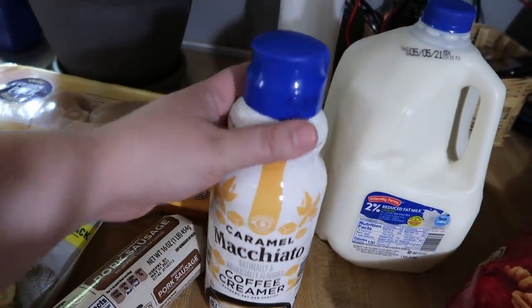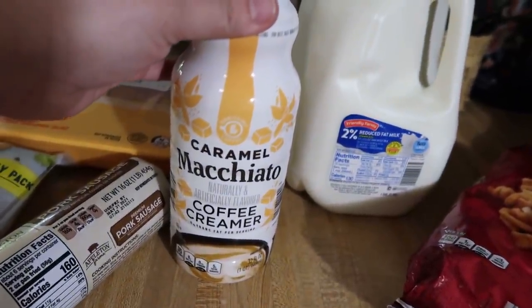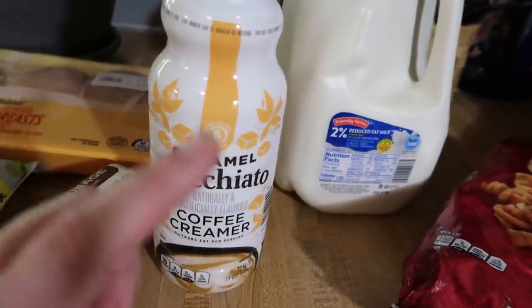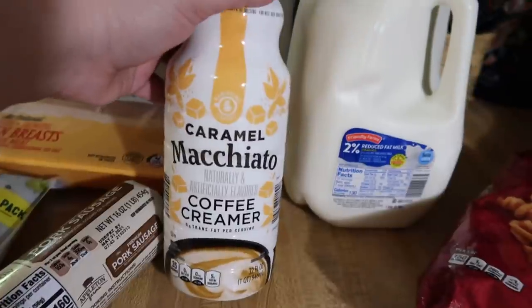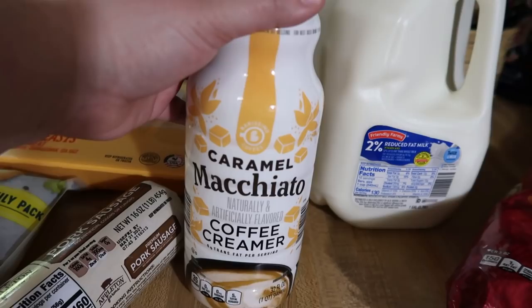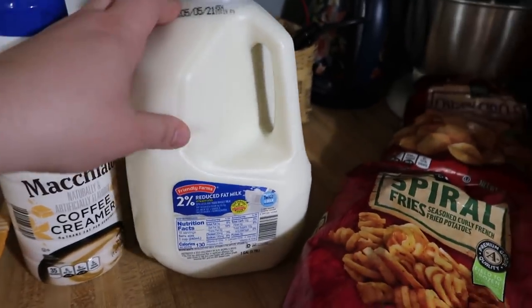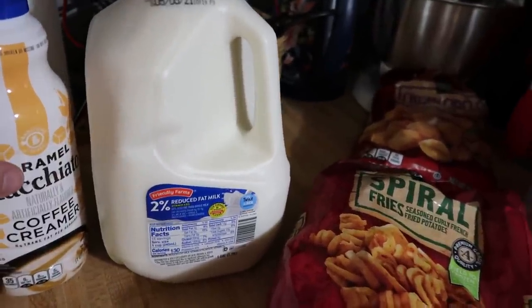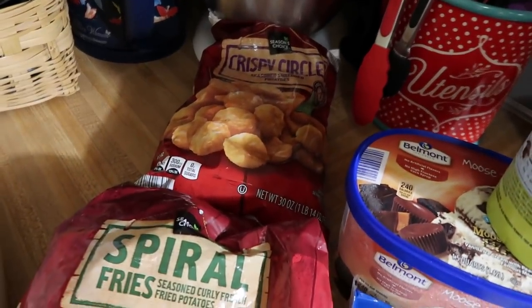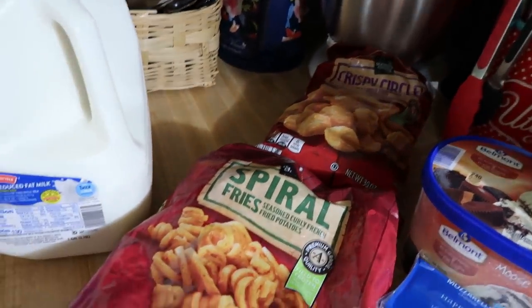They changed the packaging on all of their Aldi brand coffee creamers, and I don't think I've ever seen the caramel macchiato before — maybe mine has always been sold out. Caramel macchiato sounded really good so that's my coffee creamer this week; I still have some french vanilla in the fridge if Andy wants coffee. I got one gallon of milk because we still have about a gallon and a half — we don't drink it as much anymore.